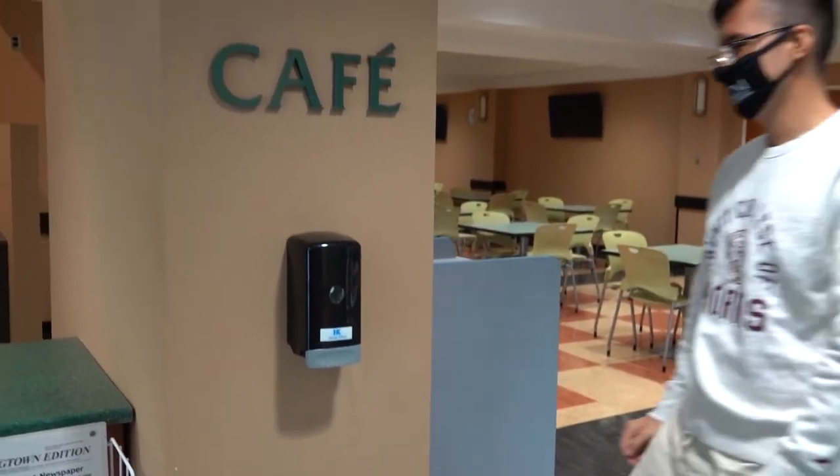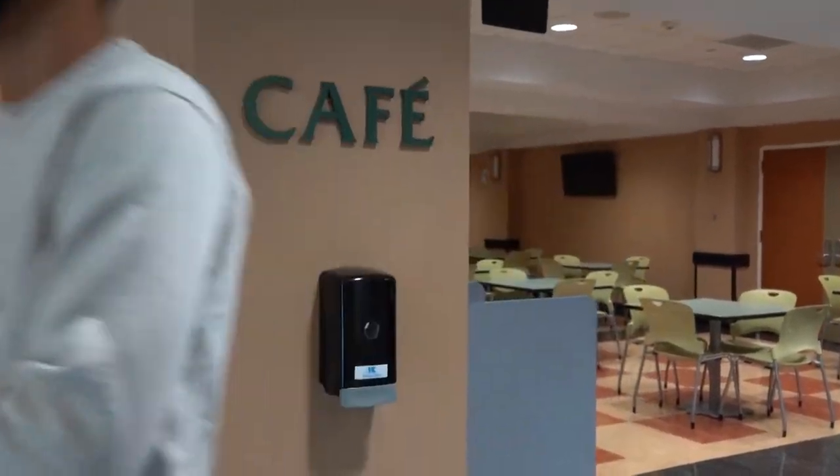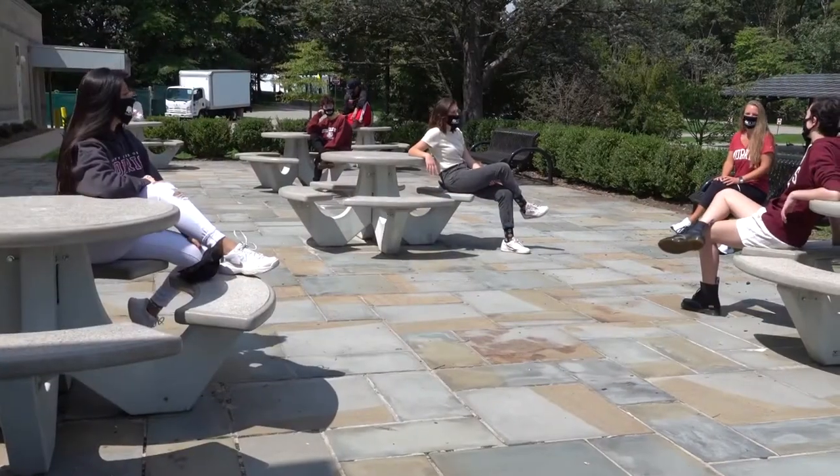173 wall-mounted hand sanitizer stations will be located across campus. 1,632 square feet of acrylic barriers are being installed around campus along with other barriers.